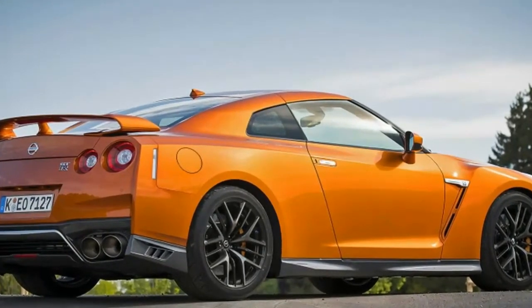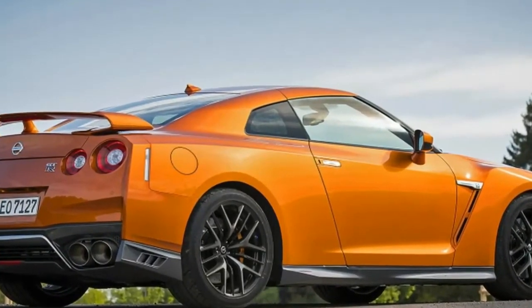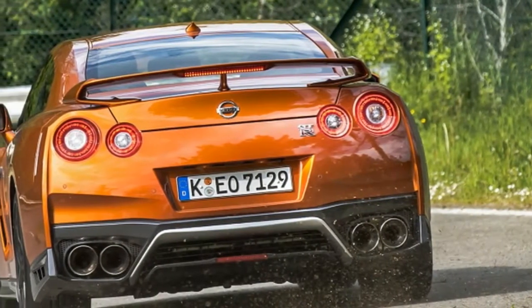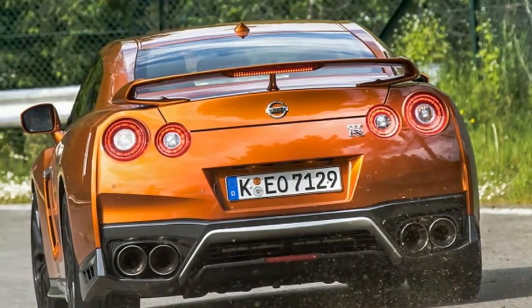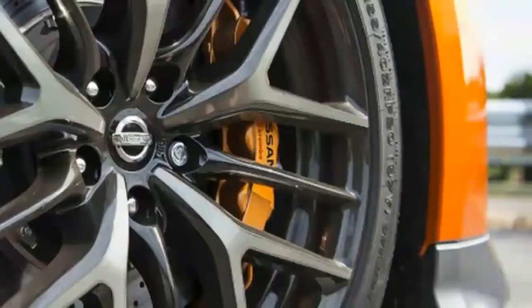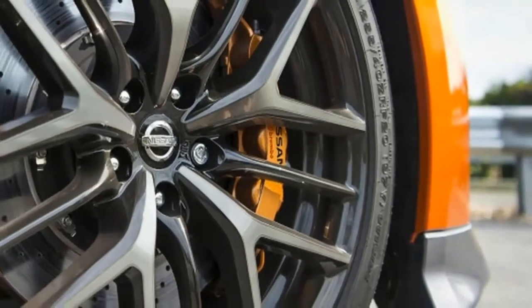Inside, I was surprised how nice the car is. This model is done up in burnt orange leather with flat hard points, and it looks and feels premium. The layout and gauges are simple. You don't adjust the steering wheel — the whole cluster moves up and down — it offers a bit of a race car vibe.